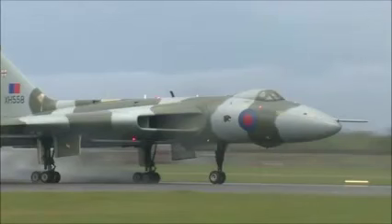The last air-worthy Vulcan bomber is touring the UK with a series of flypasts to mark its final year of flight. Vulcans were designed and built at Woodford Aerodrome, in Chester Road, Stockport, for the Royal Air Force.